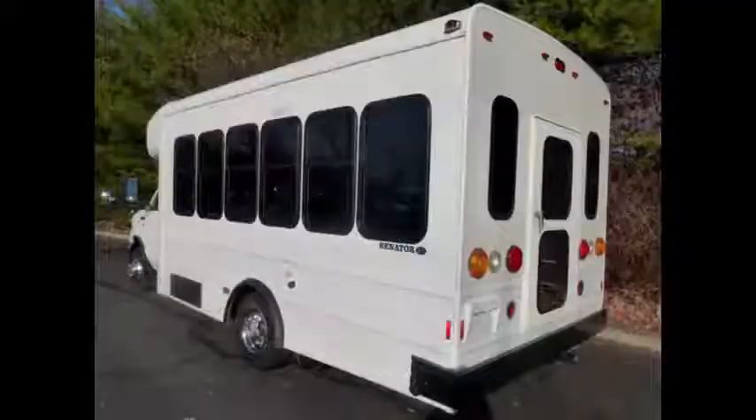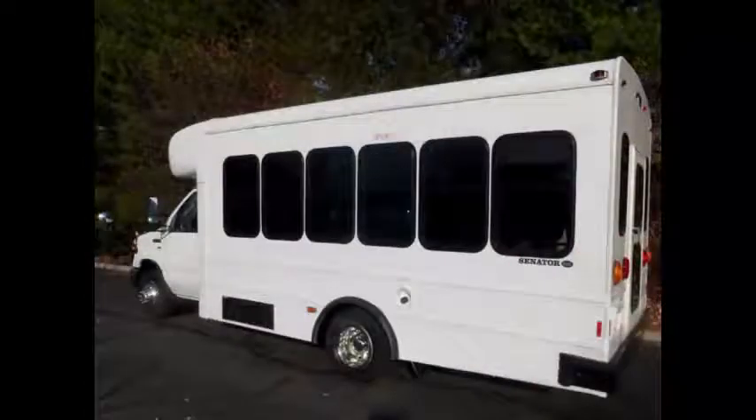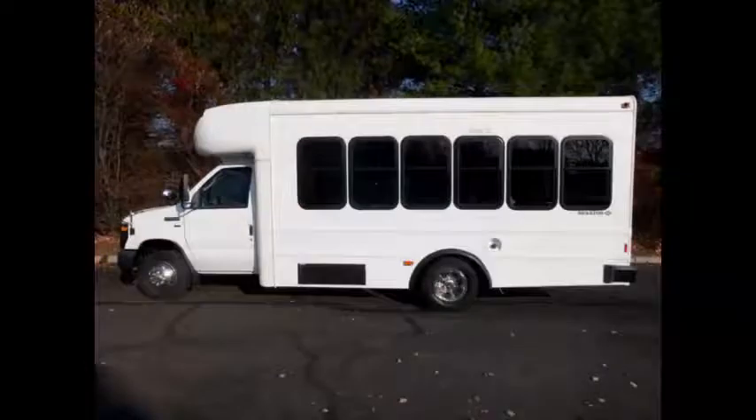Overall the bus is in superior condition. It has just been detailed for an excellent appearance for its age and mileage. It has tinted windows and rub rails at window and skirt level.